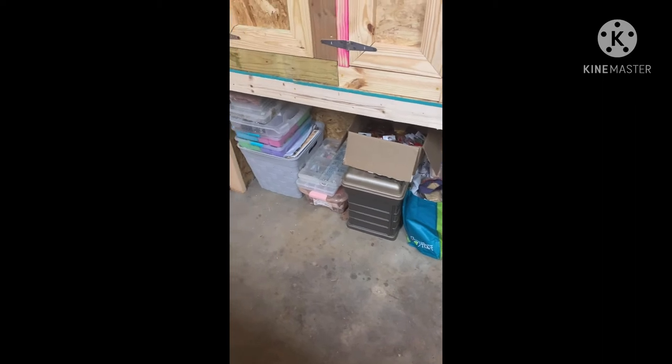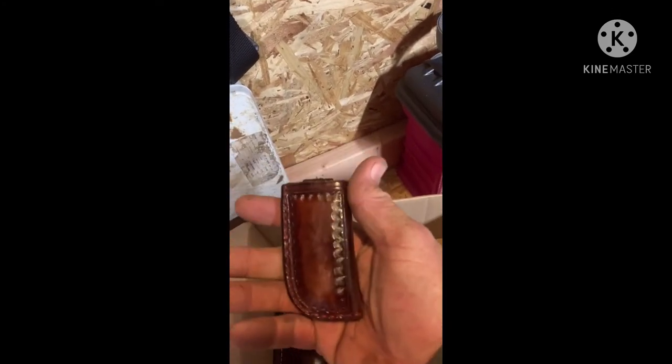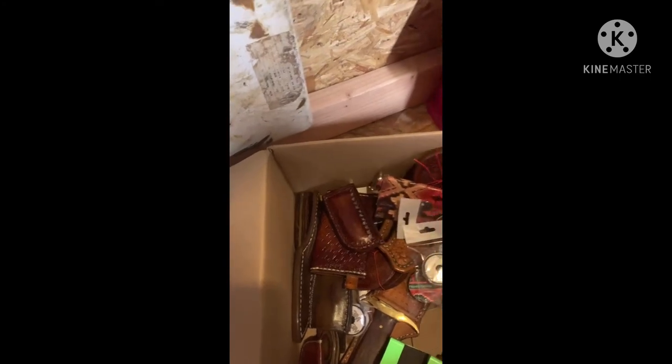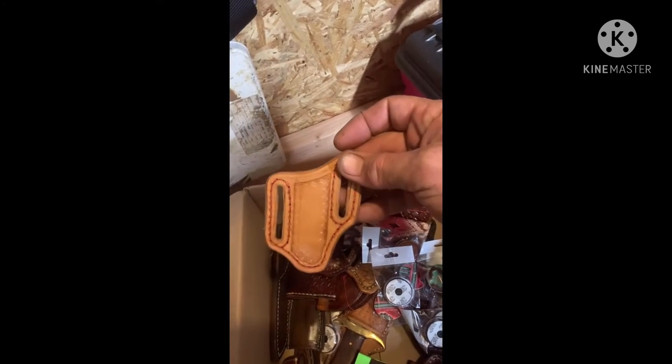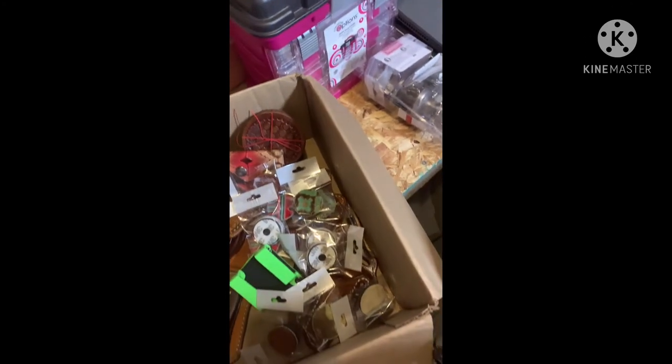We're going to try to do our first show next weekend, so we're building a lot of stuff. This is a little keychain purse that I made. Little pop socket thing that goes on the phone. Knife cases — I've got tons of those. There's a different kind of knife case. There's another knife case. Anyway, a bunch of show stuff in there.